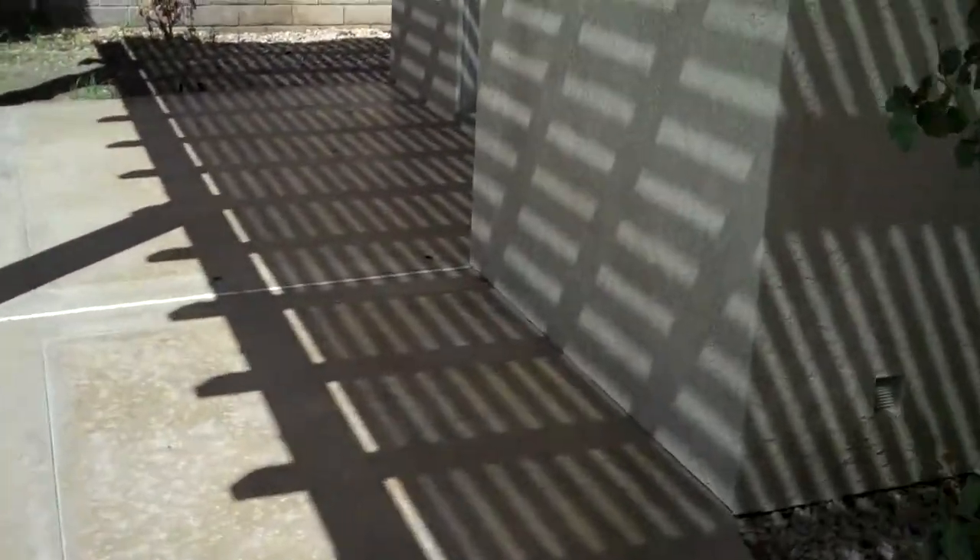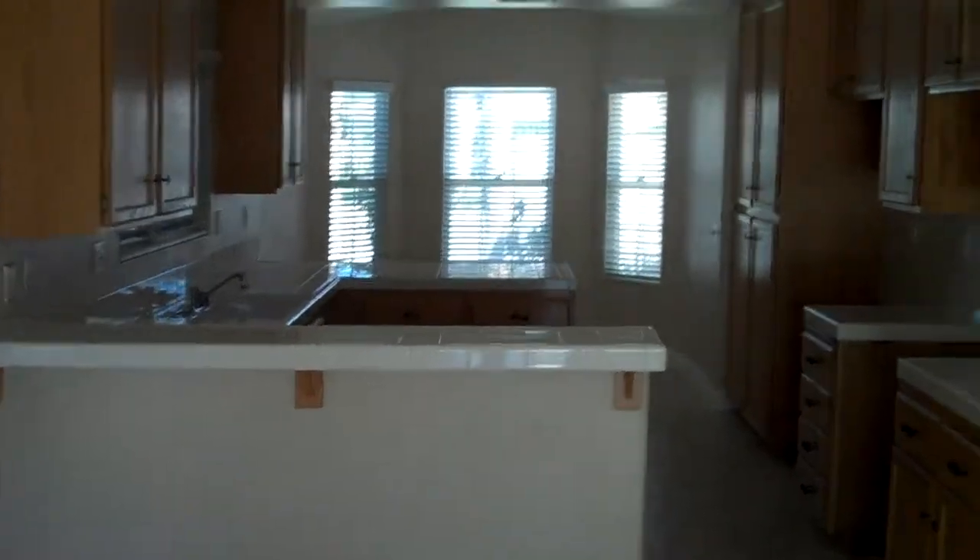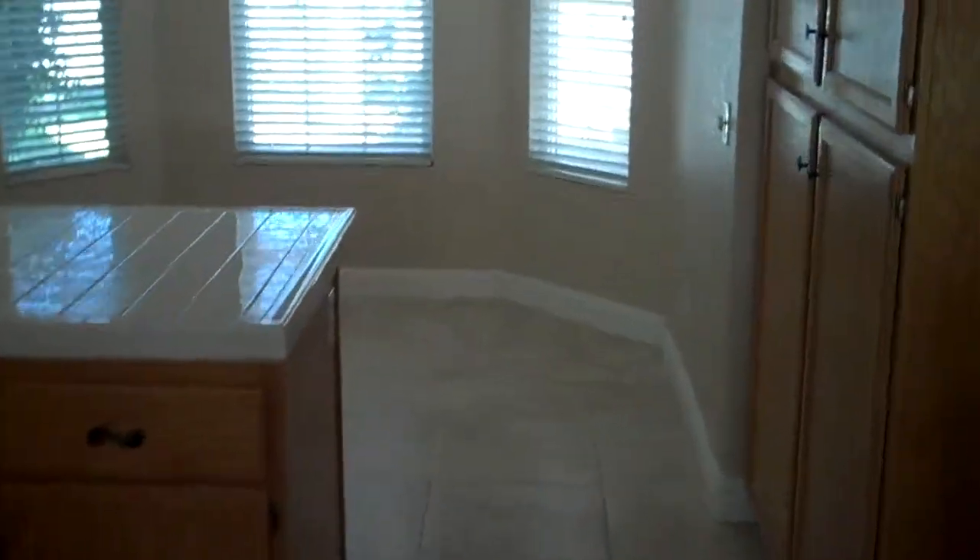We'll go back inside now and have a look at the kitchen. The kitchen is just off the great room, right by the front entryway, with tile countertops that may eventually want to be redone. It's got an eating area in the back — a little bay area where you can put a small table and use it as a breakfast nook. The cupboards are an oak, kind of an older oak, and the tiles here are a 20-inch standard ceramic tile.